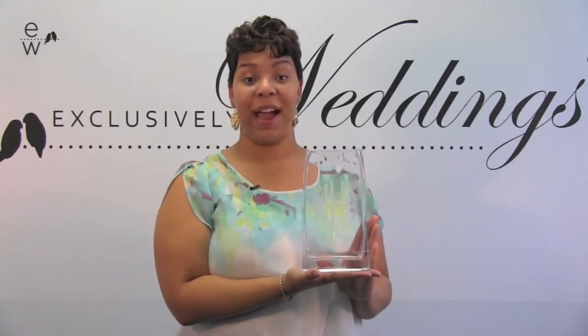Hi everyone, it's Ashley and today I have the monogrammed vase for bridesmaids. This is crafted out of fine crystal and is very substantial, a wonderful gift.